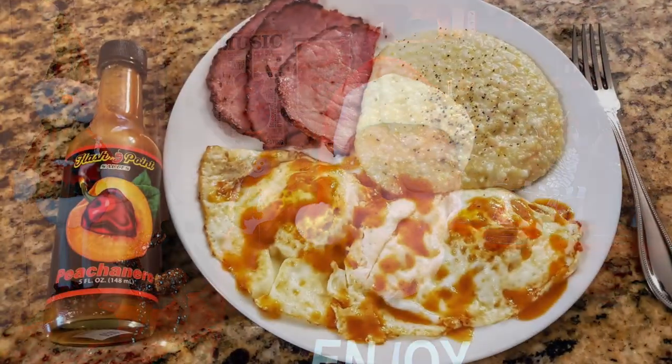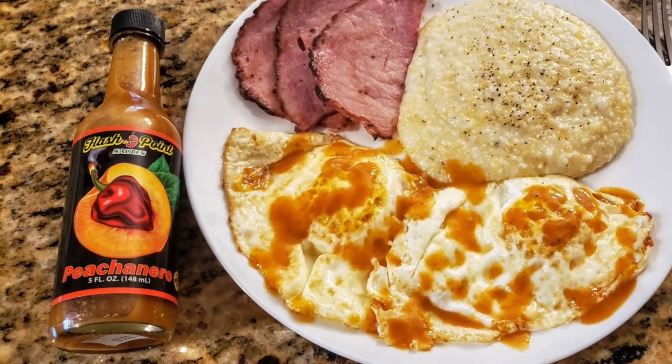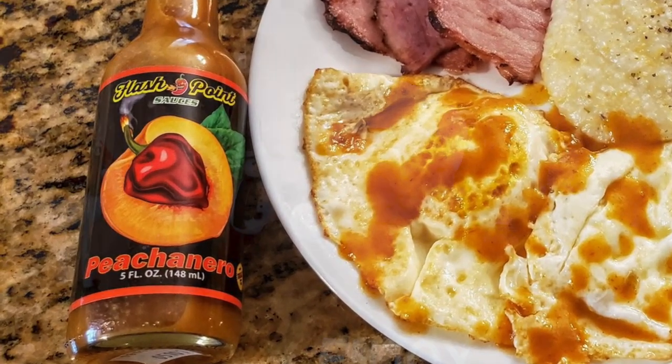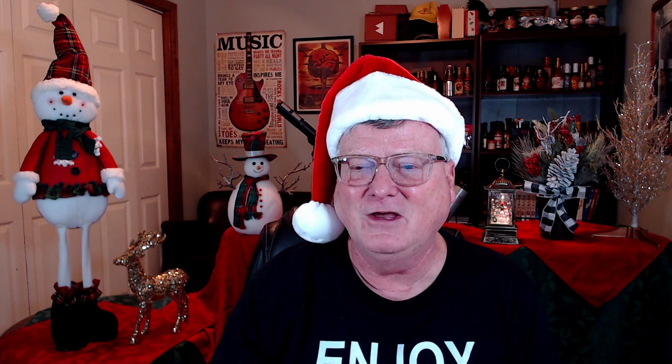This next one is from Flashpoint Sauces — Peach and Arrow. What could be better than sweet peaches, habanero, and Fireball whiskey? I enjoyed that hot sauce on some country ham, fried eggs, and grits. Just super delicious.